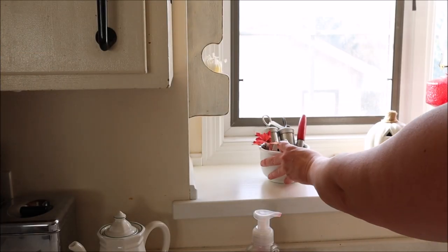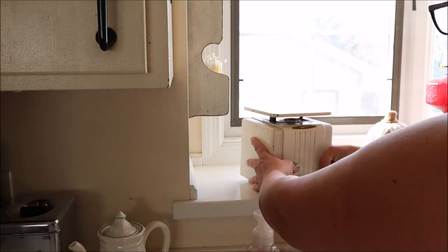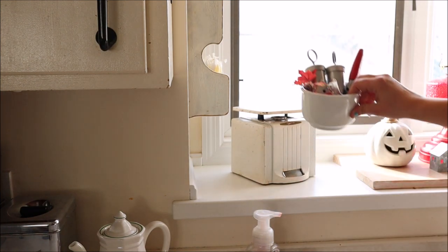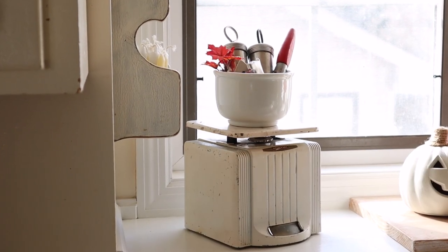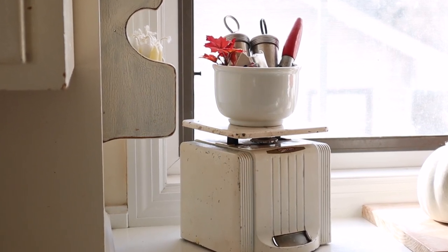I forgot to film my new vintage scale, which I picked up at an antique store not too long ago, but I wanted to include it today because I love it so much. I decided to add it to my windowsill, which I knew right away when I bought it was where I wanted to place it, and with a little bowl of kitchen utensils on top of it, I think it makes a very nice looking display.